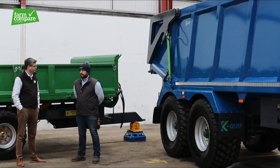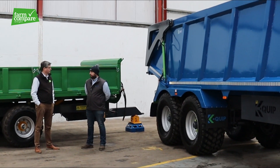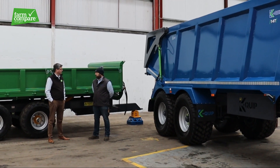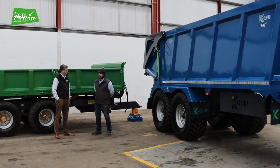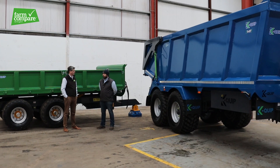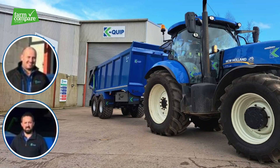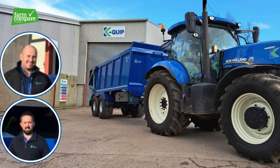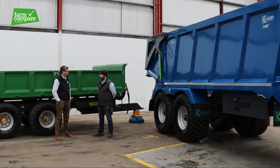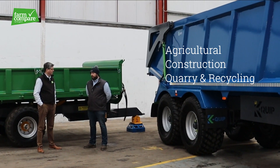KQIP is shortened for Kenwell Equipment. We have a big brother company, Kenwell Engineering, and KQIP is our own products essentially. Back in April 2021 it became a standalone company, and January of last year we moved into this assembly premises. Myself and business partner Michael Travers run the company and we have three lines: agricultural, construction, and quarry and recycling.